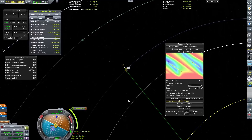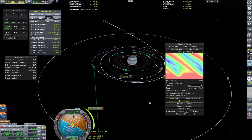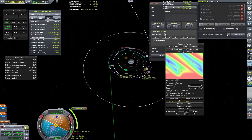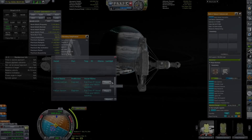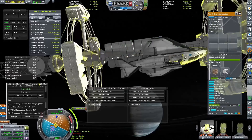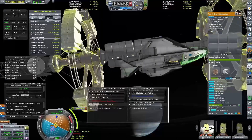We can bring up Maneuver Planner, and we can see it's only going to cost us 2,381 meters per second to get back to Rode — which is fabulous, because we have almost 5,000 meters per second left according to Kerbal Engineer Redux. That transfer window is going to be in about 91 days, which is more than enough time to allow our little Manta on the side to go and do a visit to Combe.